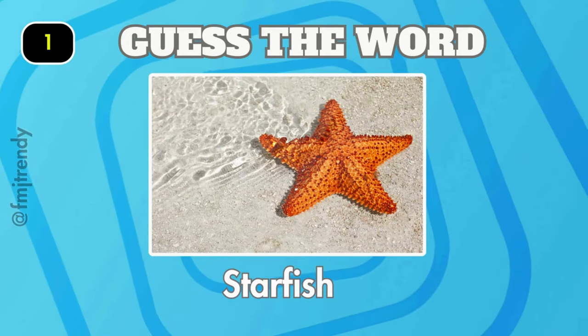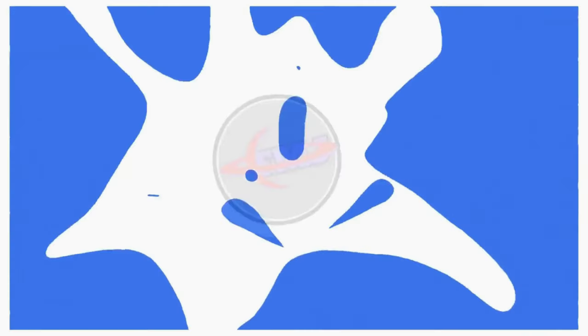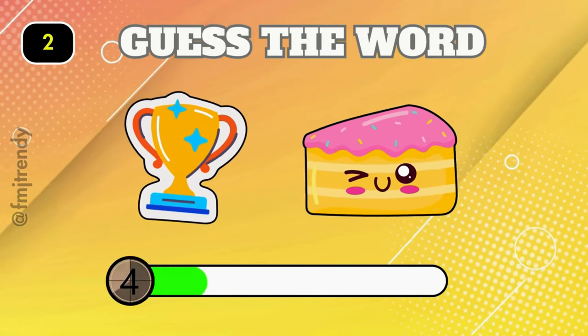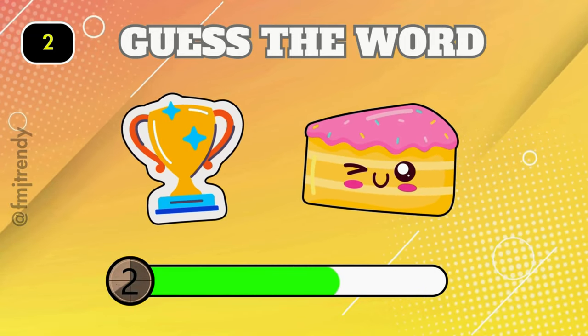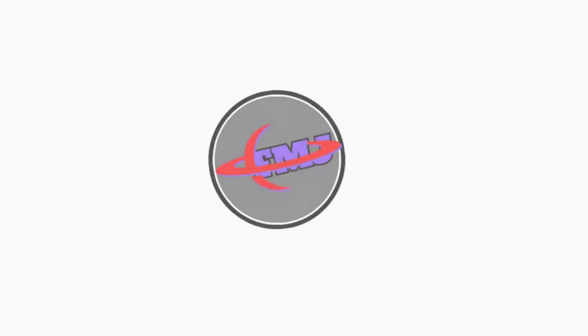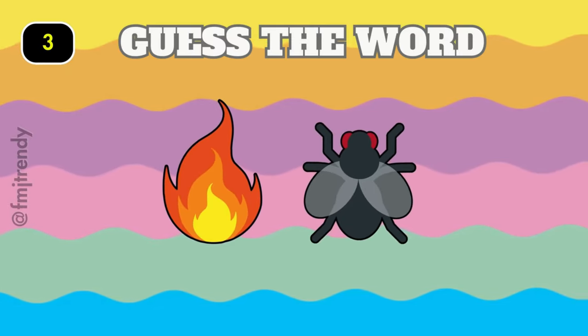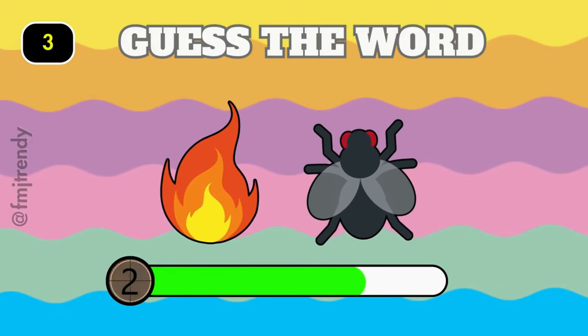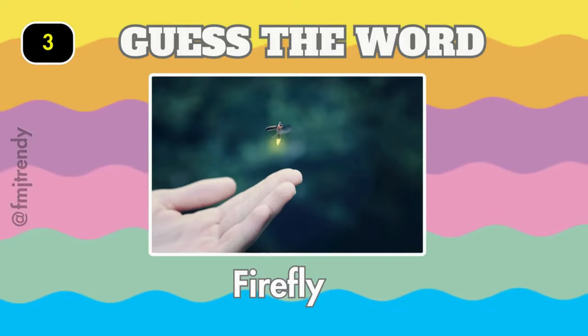Correct, it is starfish! Good job, it is cupcake. Can you guess this one? It's firefly.